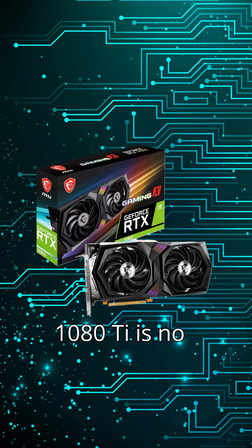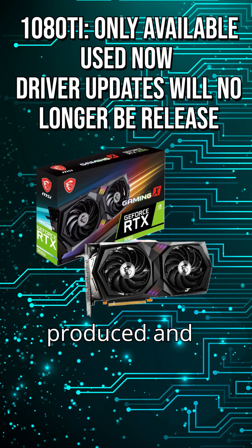Finally, the 1080 Ti is no longer produced and only available used, with driver support coming to an end, meaning fewer optimizations for future games.